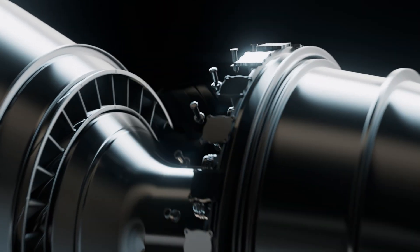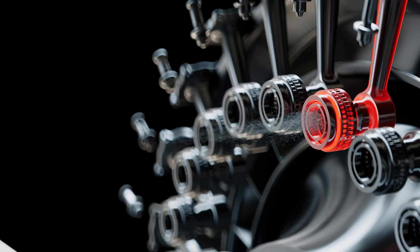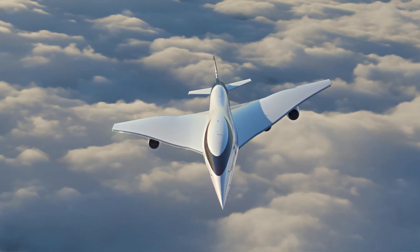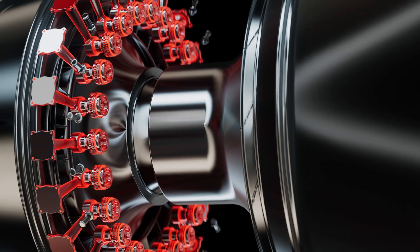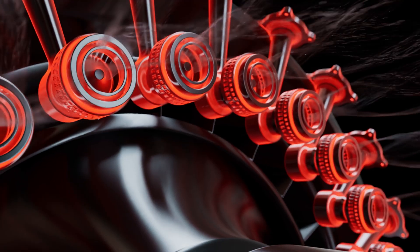We are basically starting a fuel nozzle and combustor design from a sheet of paper. Boom, trying to go and build a supersonic commercial plane, is having to really innovate on the combustor side.